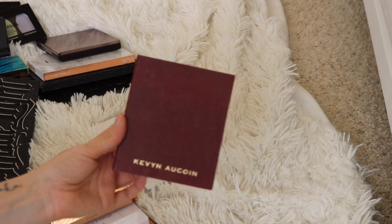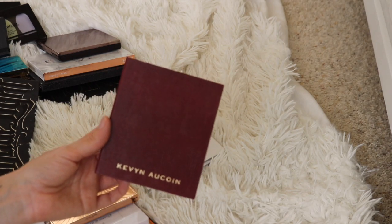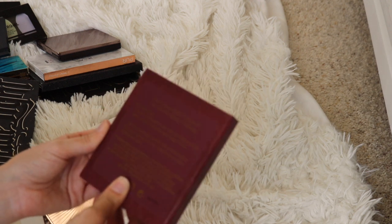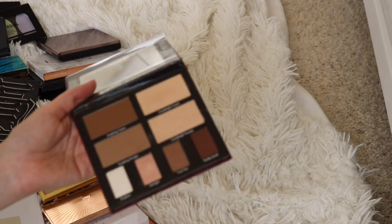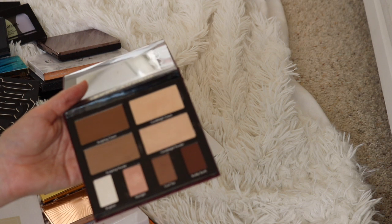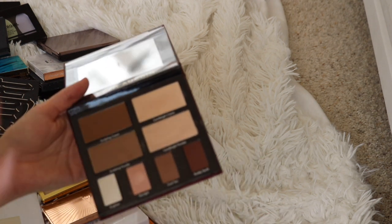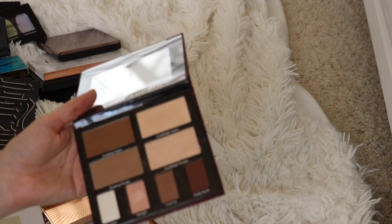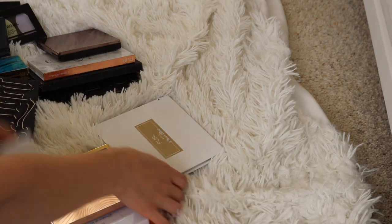Then I have the second Kevin Aucoin palette. The first one I bought when it went on clearance because they discontinued it, but this second one I got in PR. I actually really like this one, so I'm definitely keeping it. I love that they made the cheek products bigger in this palette — I think that was a really great idea. The eyeshadows are fantastic quality, and because the cheek powders are easier to dip your brush into, I find myself using this more.